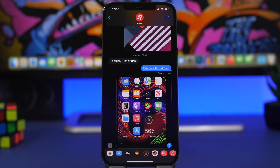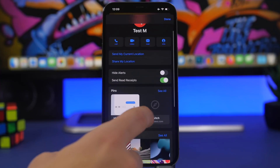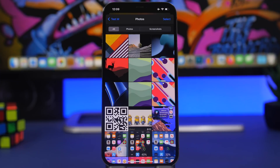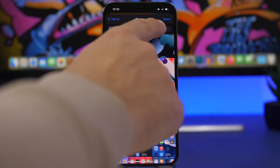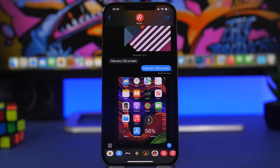iOS 15 added new features to iMessage, including an easier way to find all media and files someone has sent you. Tap on the contact name and you'll see all photos from that contact. Tap 'See All' and you'll find a tab that lets you switch just to screenshots you've received — all in one place. No need to scroll through all photos to find a specific screenshot.